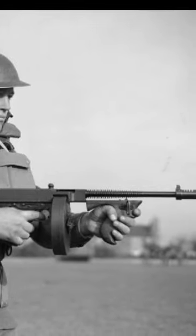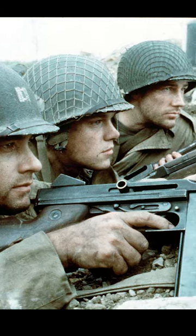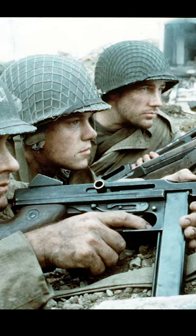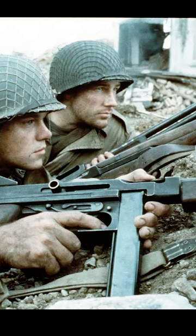The Thompson M1A1 was a popular weapon among infantry soldiers, paratroopers, and special forces. The Tommy was a .45 caliber automatic firearm, fed by a detachable 30-round magazine.